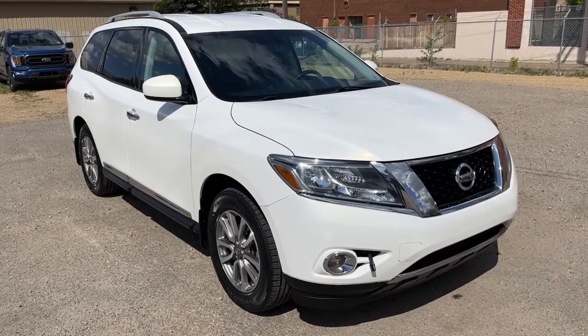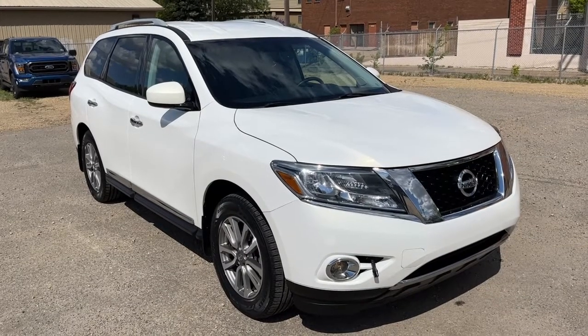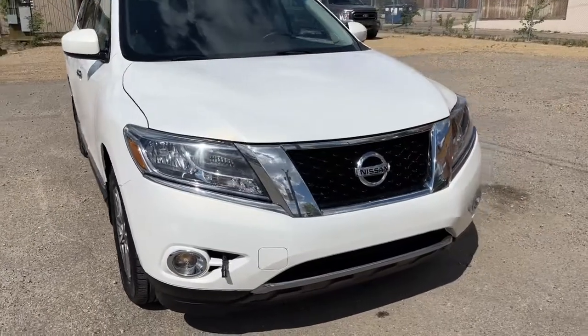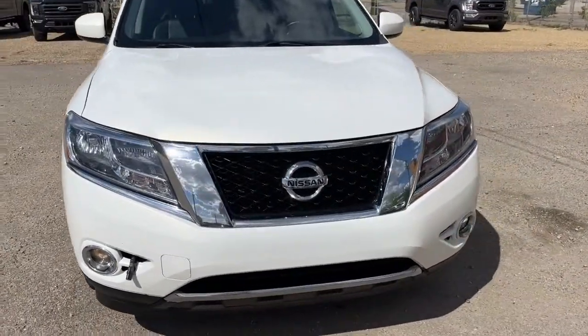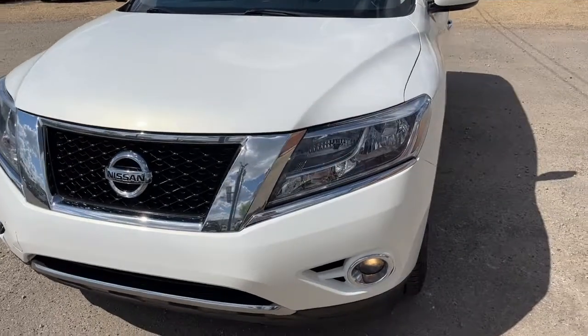Hey, it's Noah here at Waterloo Ford showing this 2014 Nissan Pathfinder SL. This Pathfinder is four-wheel drive and it comes equipped with the 3.5 liter V6 motor and a continuously variable transmission.